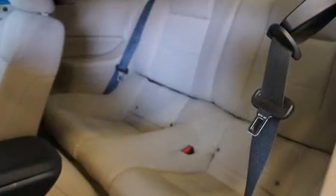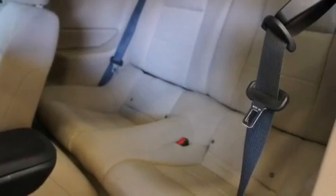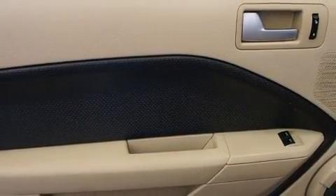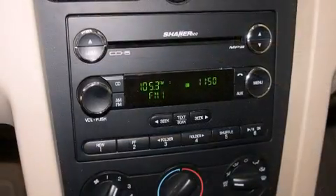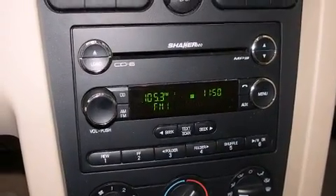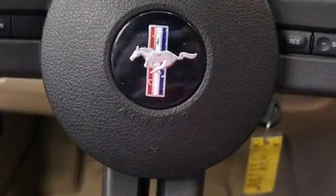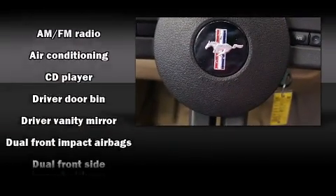Top features include power windows, one-touch window functionality, a tachometer, variably intermittent wipers, remote keyless entry, and cruise control. You and your passengers will enjoy the stereo system, which includes a CD player with AM-FM radio and four well-positioned speakers.